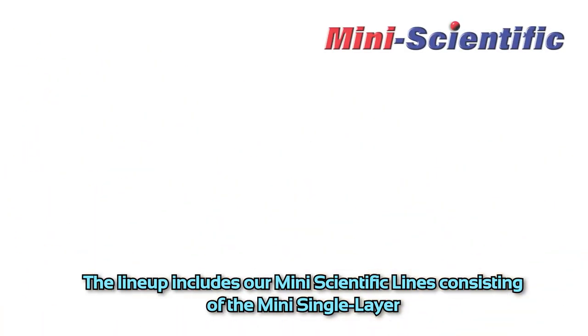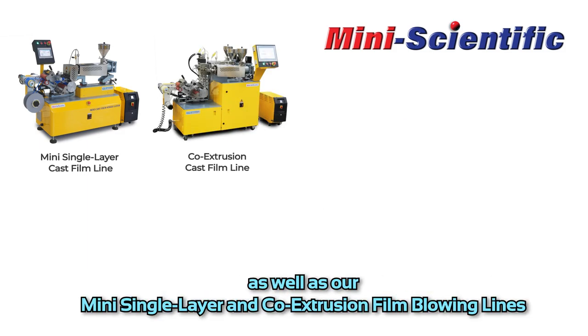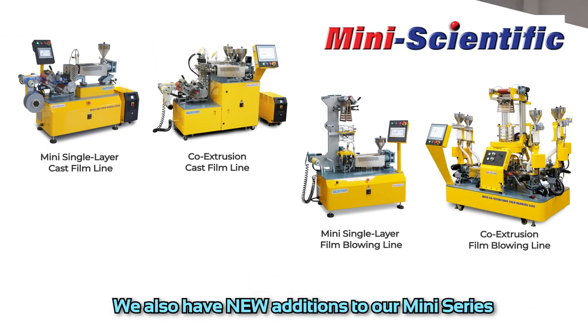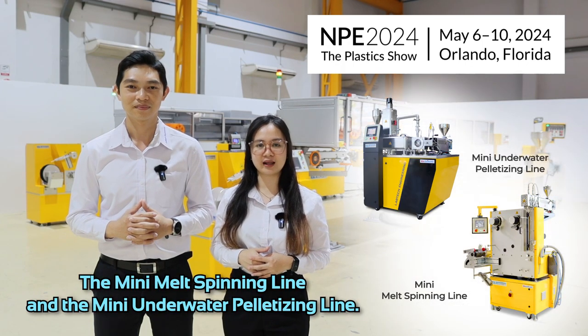The lineup includes our mini-scientific lines consisting of the mini-single layer and co-extrusion cast film lines, as well as our mini-single layer and co-extrusion film blowing lines. We also have new additions to our mini-series: the mini-melt spinning line and the mini-underwater pelletizing line.